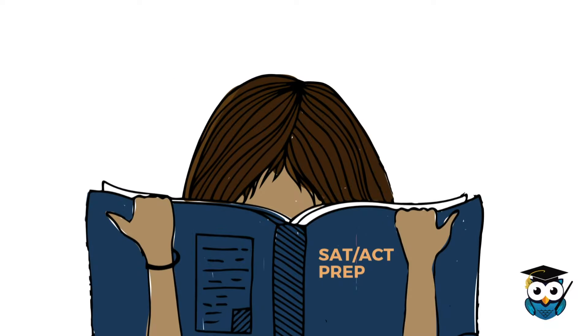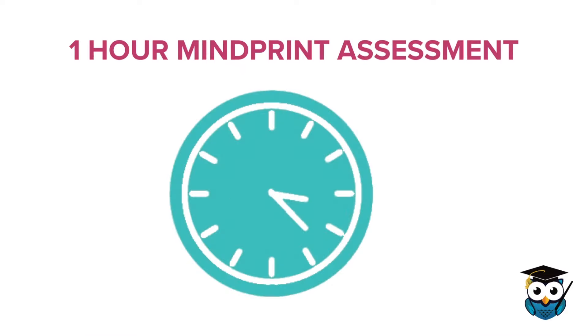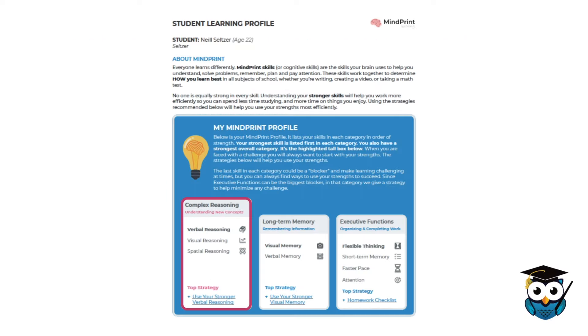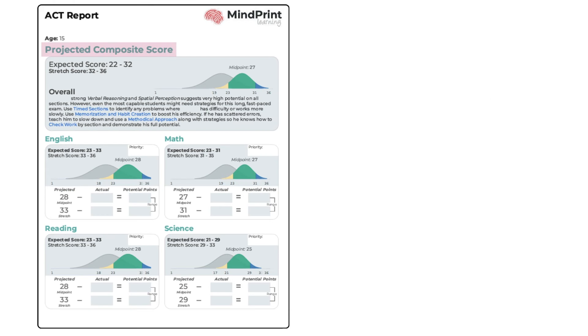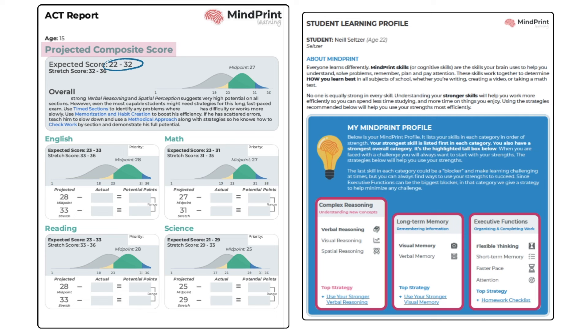In other words, a sophomore who has never taken the SAT or the ACT can take the one-hour MyPrint assessment and get all of the amazing insights into complex reasoning, memory, executive functions, and processing speed that you get from MyPrint — but that student can also get a projected SAT and ACT scoring range based on the same data.